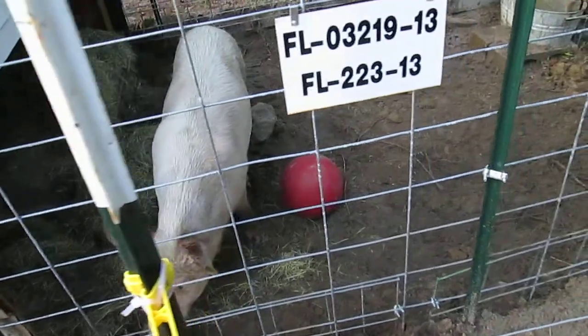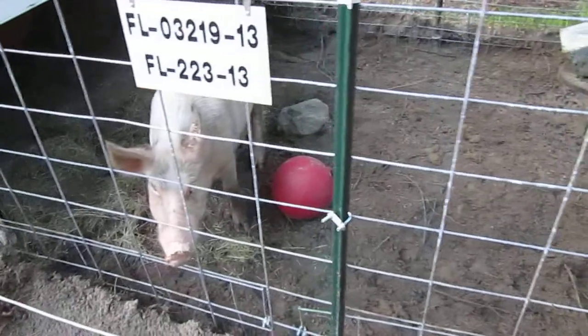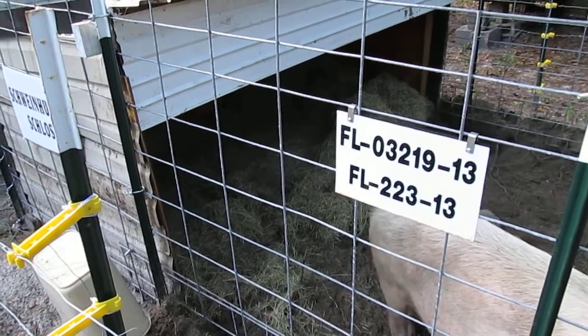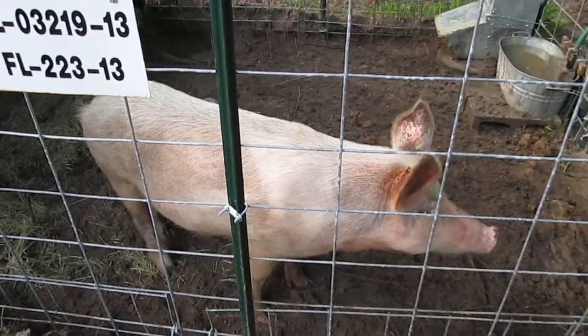We had to teach him how to use a feeder. He was raised in a dirt lot. And although hogs can live without shelter, we wanted him to have a place to get dry and get out of the weather. It took him a little while to understand that he could get out of the rain.